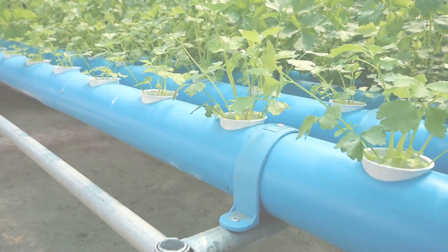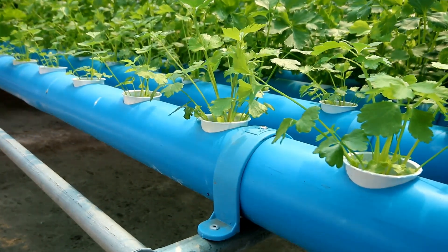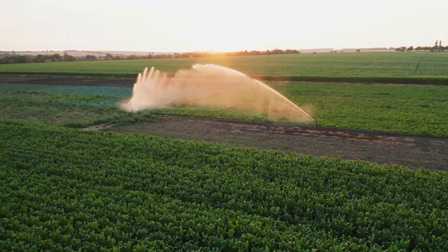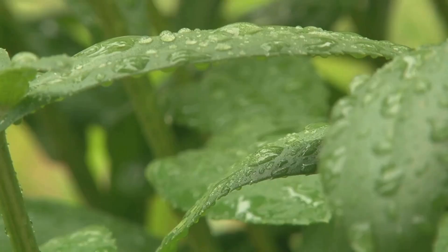Now let's talk about water conservation, because aquaponics blows traditional farming out of the water — pun intended. Traditional farming needs a lot of water and a lot of it gets wasted through evaporation and runoff. But with aquaponics, we're talking about a whopping 90% less water usage, because the water just keeps getting recycled over and over again.